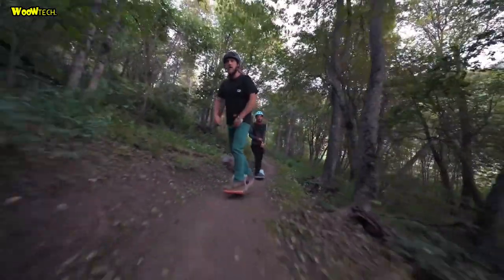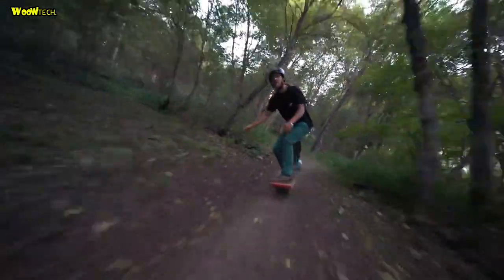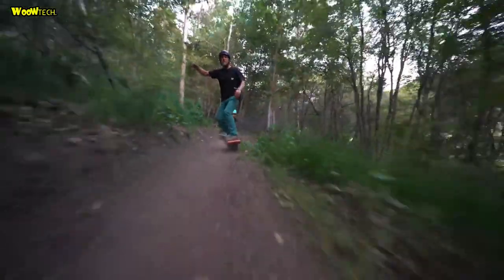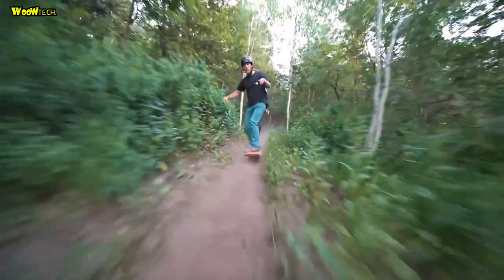The brushless hub motor lets you lean forward to go and back to slow down — it's that easy. Bright LED headlights and taillights automatically reverse when you switch direction. The batteries last for years of everyday use with no decrease in range.